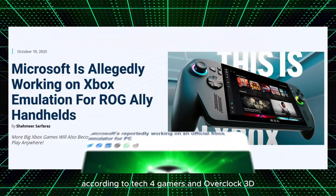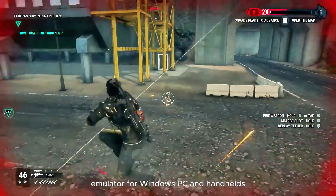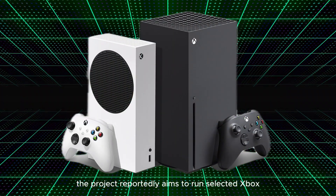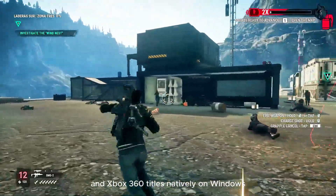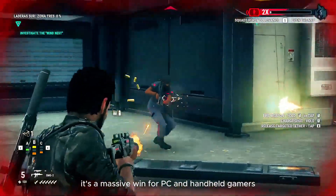According to Tech4Gamers and Overclock3D, Microsoft is secretly developing an official Xbox emulator for Windows PC and handhelds. The project reportedly aims to run selected Xbox and Xbox 360 titles natively on Windows — no console required. If this happens, it's a massive win for PC and handheld gamers.